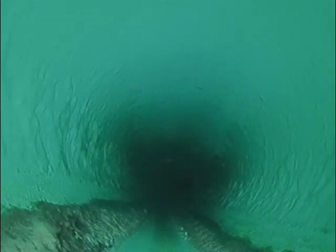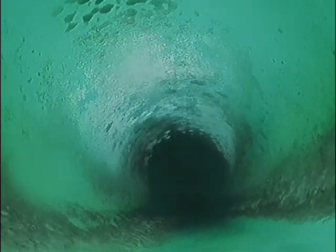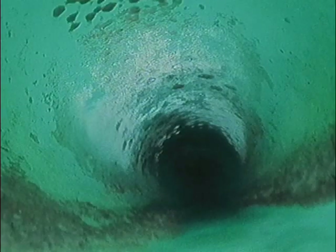Sounds like somebody flushed on us. We can't get out of this line before it comes by. There it goes. We're going to go ahead and pause this and wait for the water to quit.